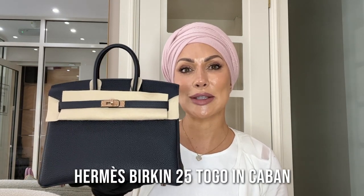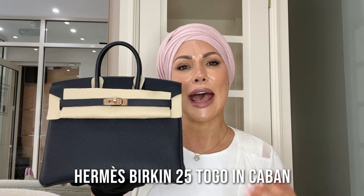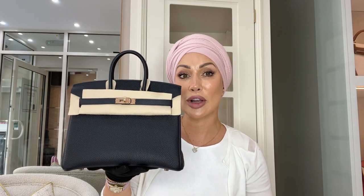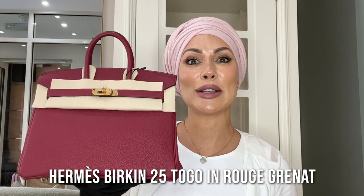Bag number one is this gorgeous Birkin 25 in Togo leather, which means it has grains with a little spine running through it. This color is a 2022 color called Caban — although it may look black, it's actually the darkest of navy blues, offset beautifully by stunning rose gold hardware. We don't see this combination very often and when we do, they've literally sold before they even come through the door. This bag has already been sold and is awaiting its new owner. The retail price here at Love Luxury for this brand new bag is £24,500.